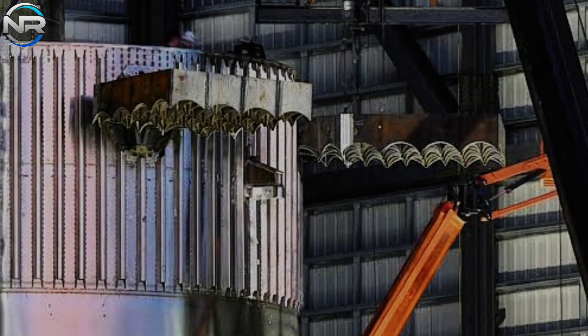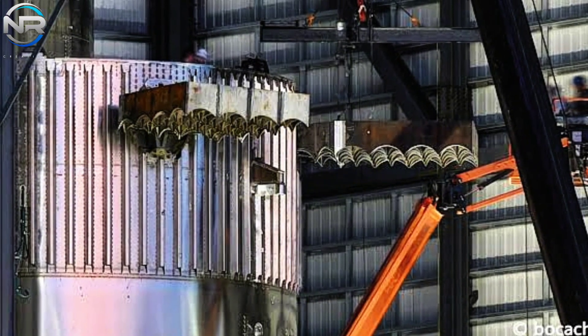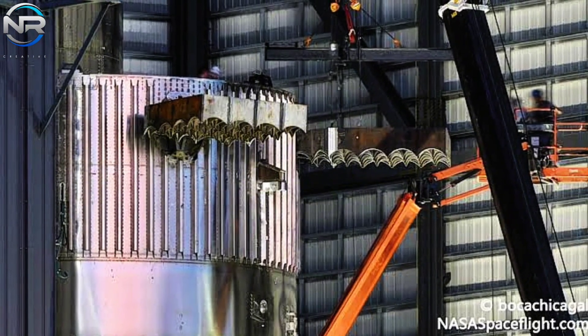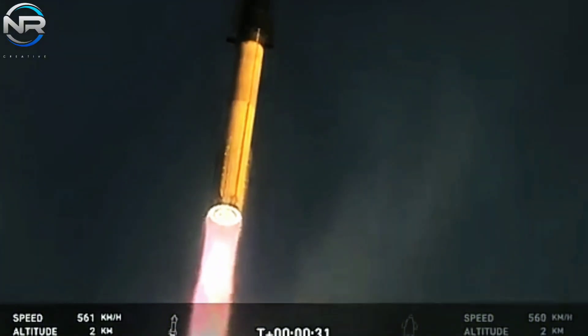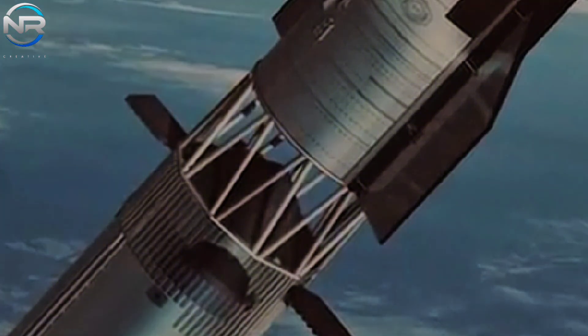The ring extension will increase the protection of critical components such as the grid fins. This modification, in conjunction with repositioning the grid fins lower on the booster, will effectively mitigate the impact of the spacecraft's engine exhaust on the booster throughout the stages of separation and descent. The vents will be optimized in size to enhance the efficiency of heat and pressure dissipation. Furthermore, the revamped design exhibits a notable simplification, thereby facilitating manufacturing, integration, and refurbishment between flights.